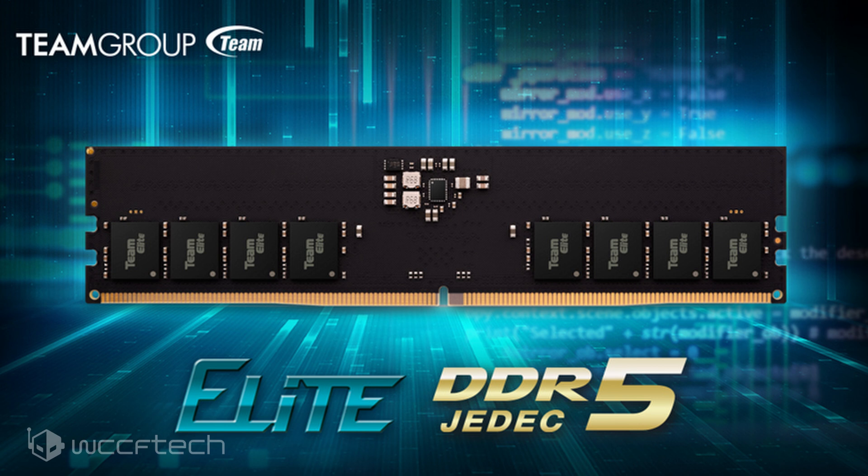Team Group has officially launched its first DDR5 memory kit, the Elite DDR5 UDEM series. The memory kit is ready for next-generation DRAM platforms, providing support for the new standard and offering increased capacities and transfer speeds compared to DDR4 memory. The Team Group DDR5 Elite series is going to be the base variant in the company's DDR5 lineup moving forward.